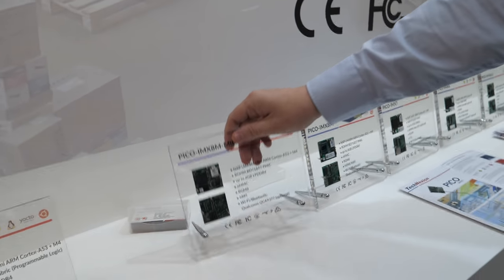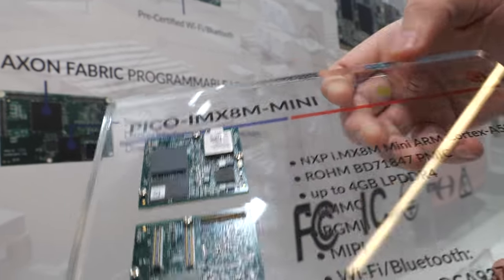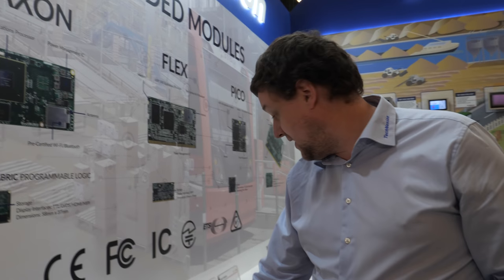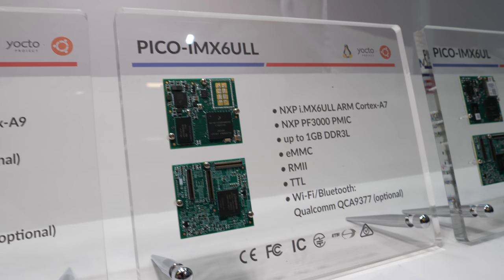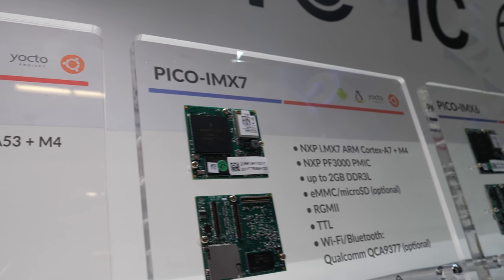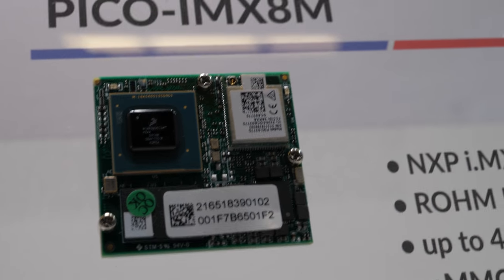We also have the Pico series of modules, which are a little bit smaller in form factor — and this one is also a Mini, the 8M Mini. The good thing about the Pico module is that we've had them for many generations, starting with the IMX6 UL, ULL, IMX6 Solo Duo Quad, the IMX7, as well as the IMX8M and the 8M Mini. Everything is pin-to-pin compatible, giving customers a very wide range of scalability from low-cost solutions to very high and demanding multimedia solutions.